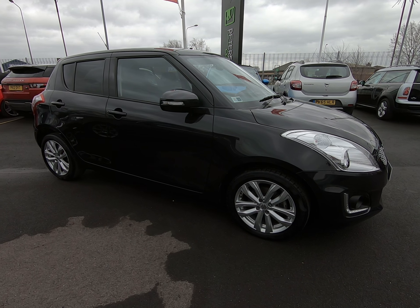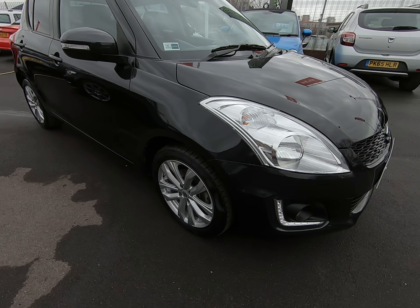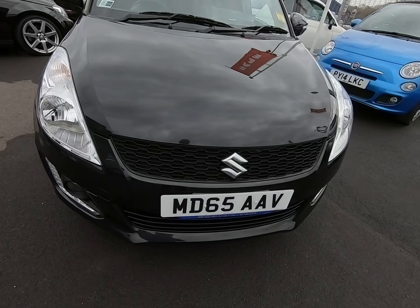Hello and welcome to Peter Scott Cars. Today we have this 65 plate Suzuki Swift Automatic. The lady we purchased the vehicle from has had it from brand new, and it has a full Suzuki main agent service history.